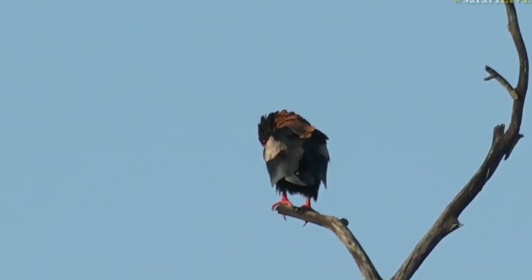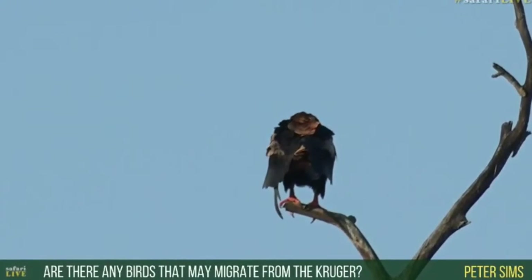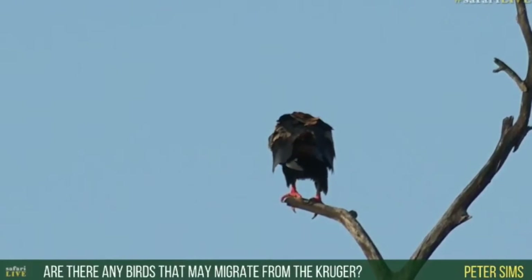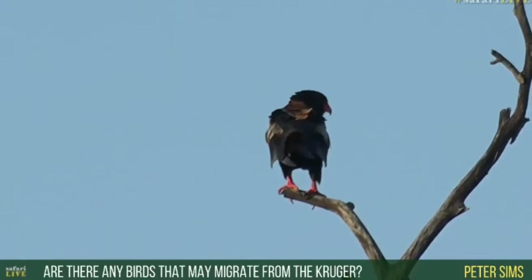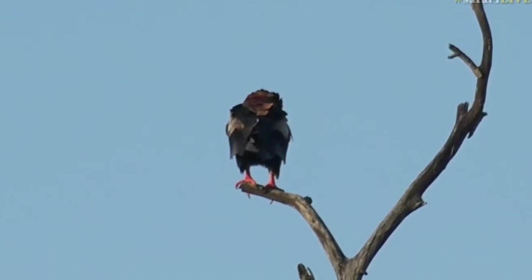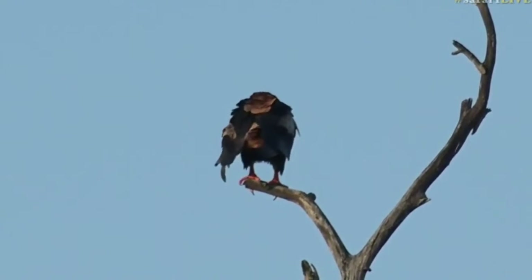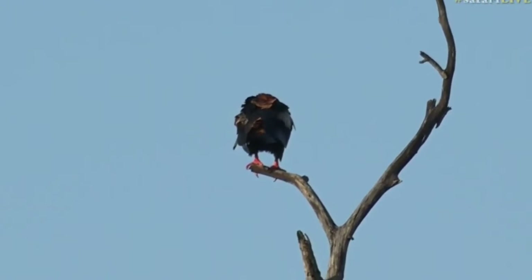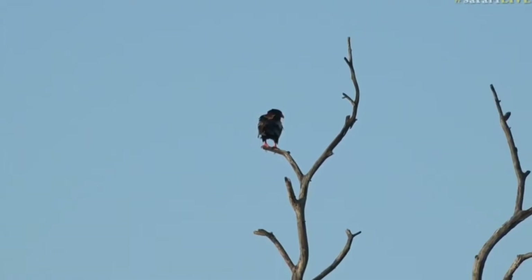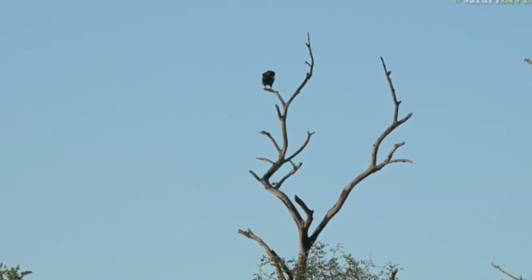Peter, there are a number of birds that migrate from the Kruger, or rather from Southern Africa, all the way to Central and North Africa, and then some all the way to Europe. So we've got a number of different species of birds that migrate. Just off the top of my head, a few species I can name for you are the cuckoos — all the cuckoos migrate — and the woodland kingfisher.